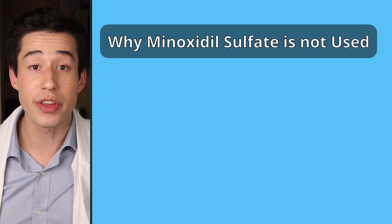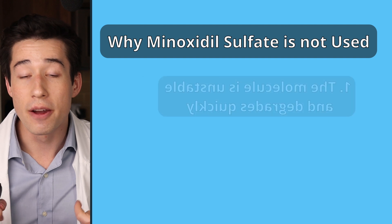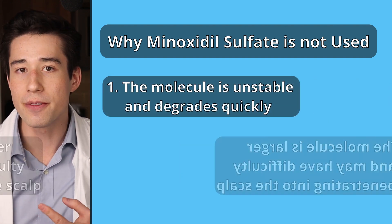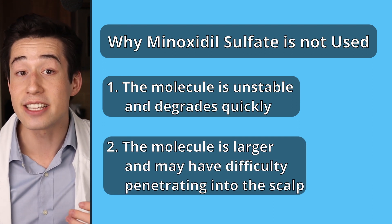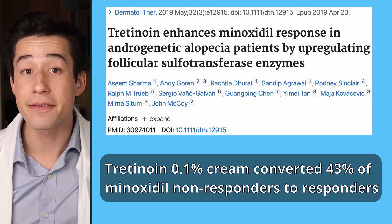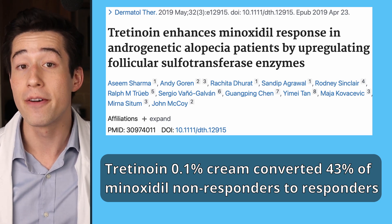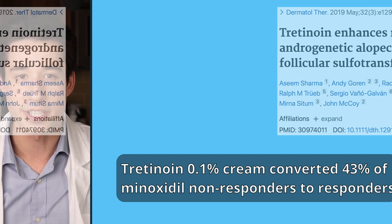It's worth noting why we don't commonly use the active version of minoxidil, minoxidil sulfate: it is a lot less stable and expires quicker, and it is a larger molecule that has a harder time penetrating into the scalp. However, these researchers did find that it was effective. Additionally, one study found that applying tretinoin 0.1% cream to the scalp was able to convert 43% of non-responders into responders by up-regulating the sulfotransferase enzyme.